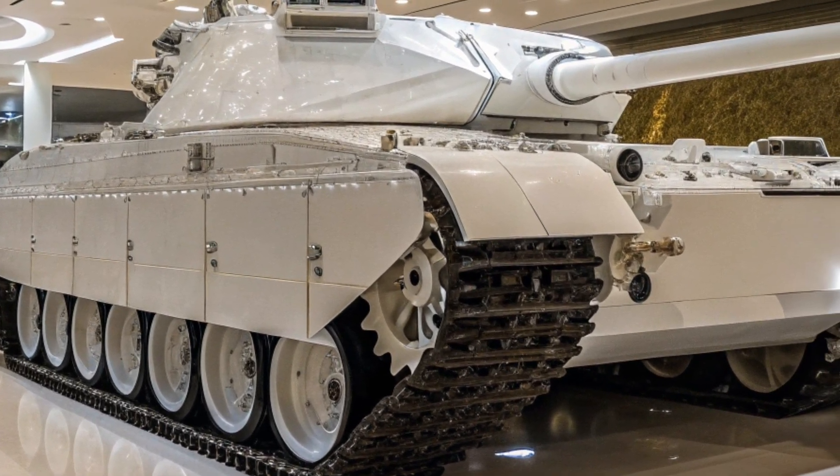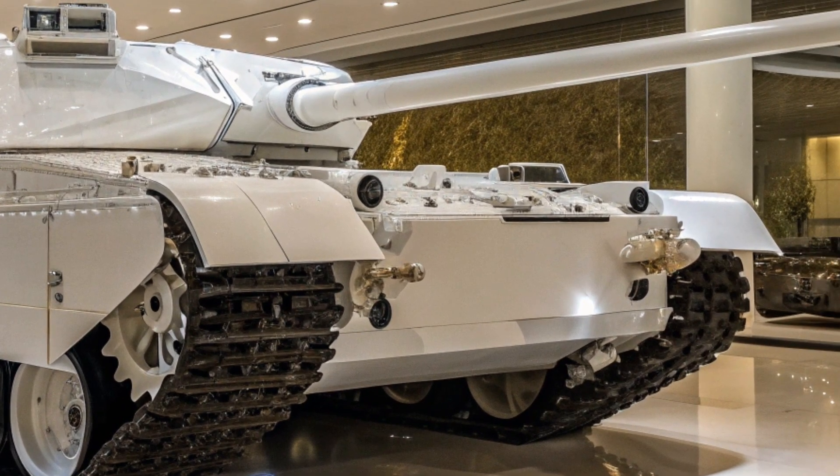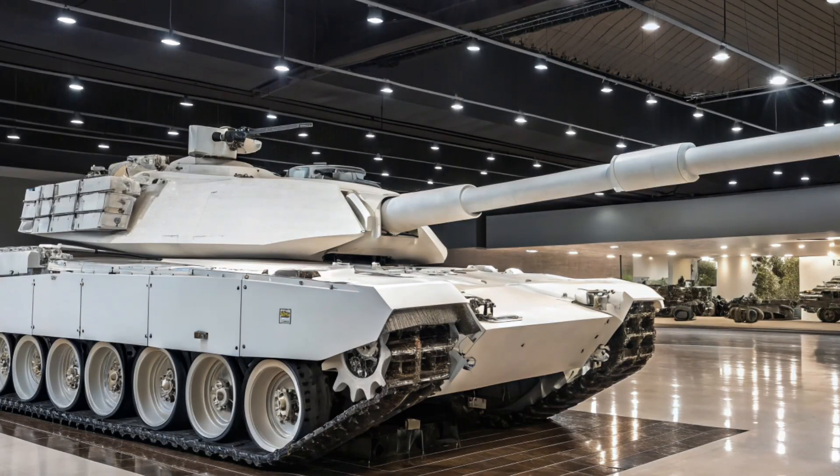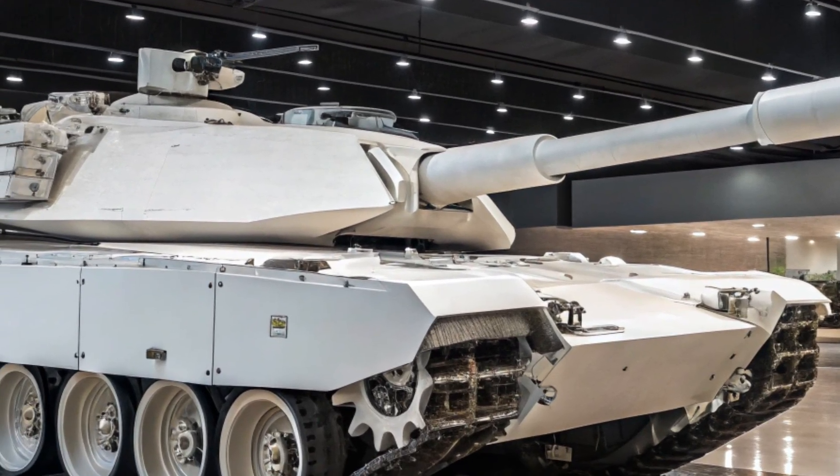Nations across the world continue to invest heavily in advanced armored vehicles, but with the arrival of the M1E5, the United States signals its commitment to maintaining the Abrams as the backbone of its armored forces for years to come.